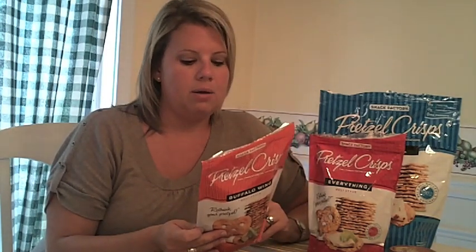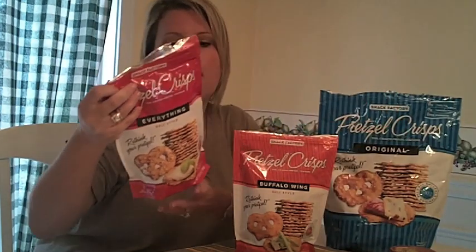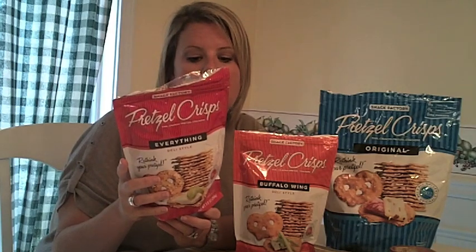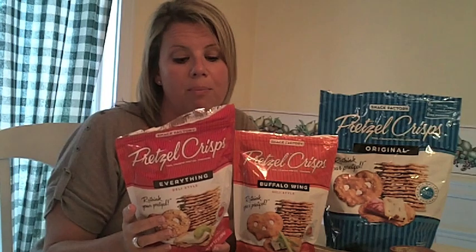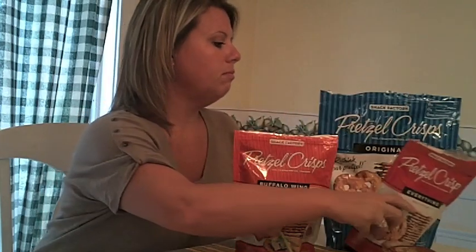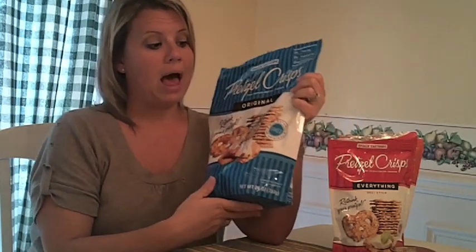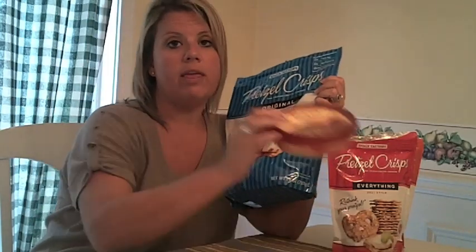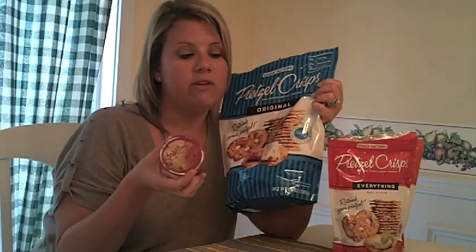You can put the Buffalo Wing with blue cheese and celery sticks and make a little mock Buffalo Wing. For the Everything deli style, they call it a brie for all — baked brie with sliced grapes — which would make a fun snack if you wanted to pair that. And for the plain original crisps, I like to pair it with hummus. I like Sabra hummus.